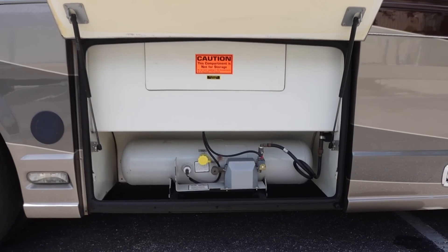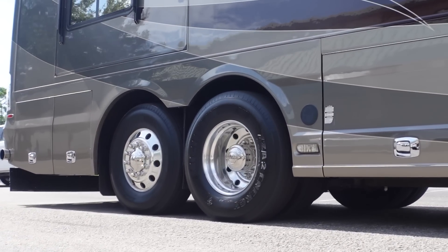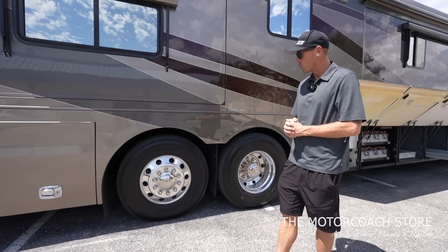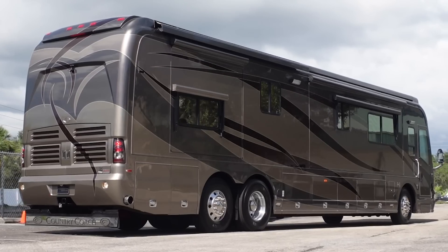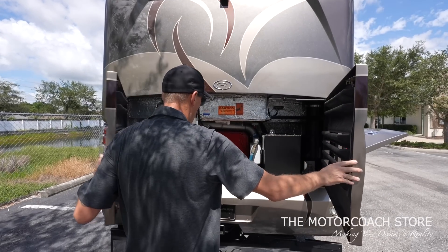The next bay is your LP that runs your stove inside. This coach does have Michelin tires — I see date codes of 2021 on the drive axle and 2021 on the tag axle. There's a lot of value in having that fresh Michelin rubber on this coach. Here are your Lifeline chassis batteries. Coming around to the back of the coach, I love the Country Coach engine bay doors — they're kind of a barn-style swing-out door.